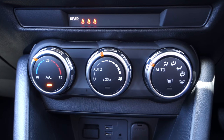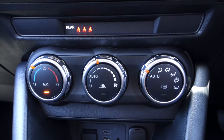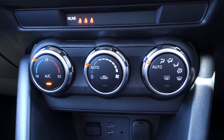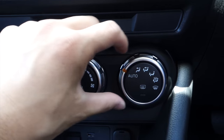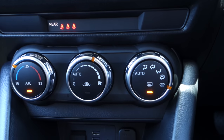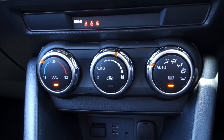Mazda climate controls have always been very simple to use and thankfully this is no different. It's a single-zone system — all the driver has to do is set the desired temperature, switch to auto, and the car will do the rest. If you want to control the fan speed manually just rotate the middle dial along with the fan direction. Recirculation is done with the center button and there's also rear and front windscreen defog. Nice and easy.